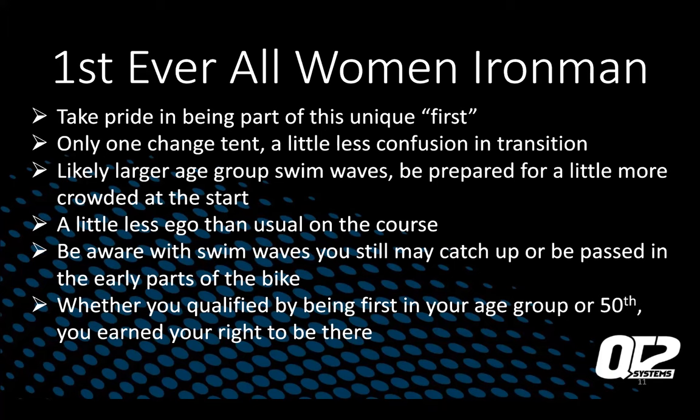Whether you qualify being first in your age group or 50th, if you earned your right to be there, own it. There's talk about anyone being able to get a slot, but you still had to finish an Ironman, show up, and do the training. You earned your right to be there. You played by their rules and you earned your slot.